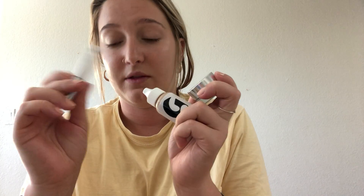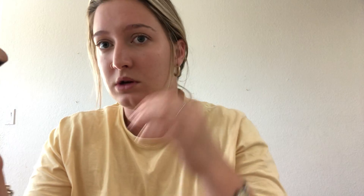So the three Glossier products I own are the concealer, the foundation, and the Boy Brow. The other stuff I use is kind of in the same vein — cream product types. I'll do the Boy Brow after, but I use the Benefit Watts Up highlighter. This was one of the first things I ever owned makeup-wise. I love it — it's really good. I just don't see the need to get the Glossier one because this is so perfect.